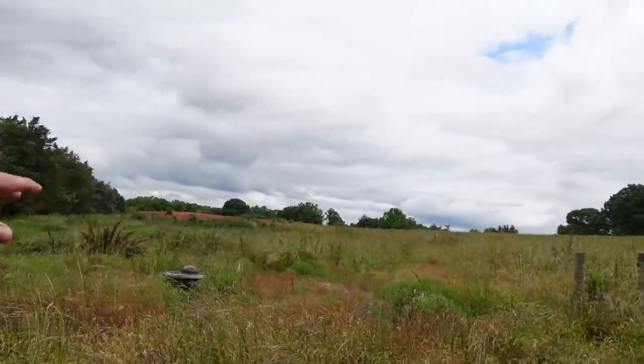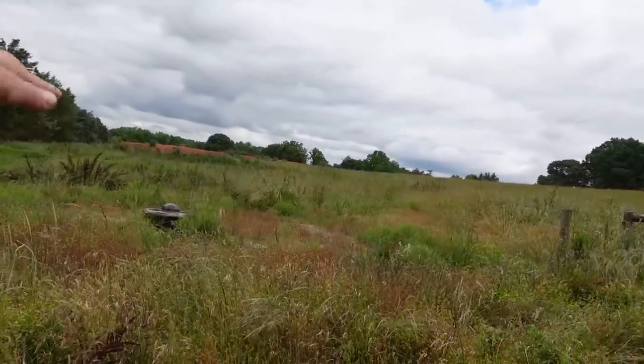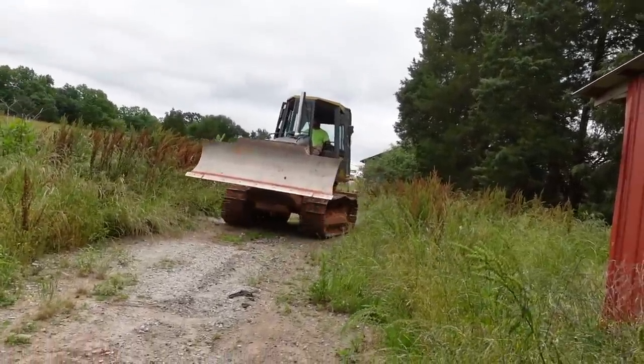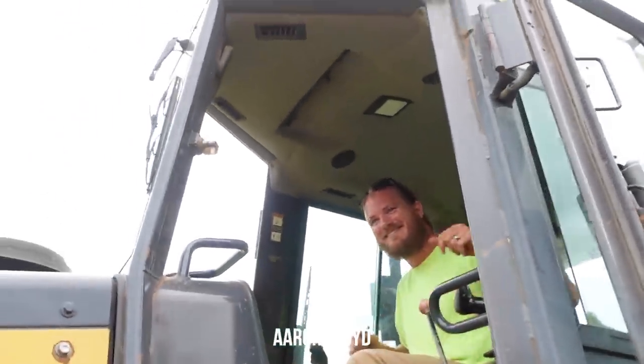The track isn't perfectly level, so Sunny was thinking of making some corners on angles so the cars get sketchy. My buddy Aaron brought his dozer and they're gonna work together, with Sunny taking the lead since he's so experienced building tracks.